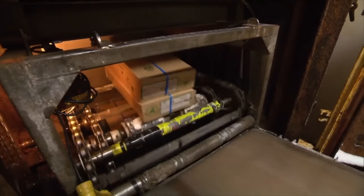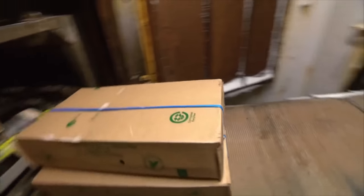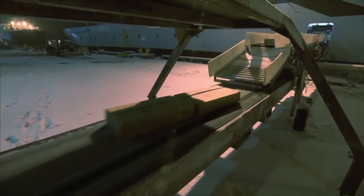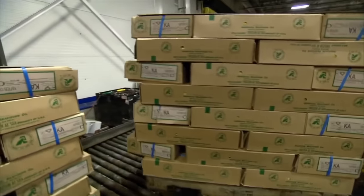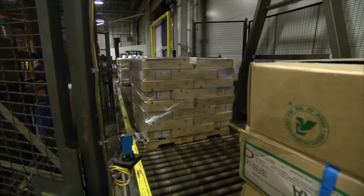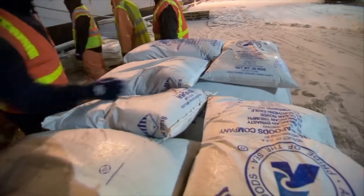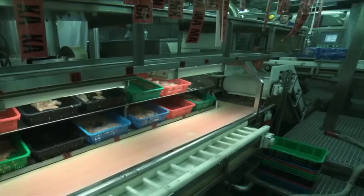The voyage concludes with an impressive 680 tons of frozen fish fillets and an equal amount of fish liver, destined for Asia to be turned into a variety of seafood products. Additionally, they've got 100 tons of fish oil products, 250 tons of fish meal, and 180 tons of precious roe for the Japanese market. The roe alone is expected to bring in a staggering $2 million.